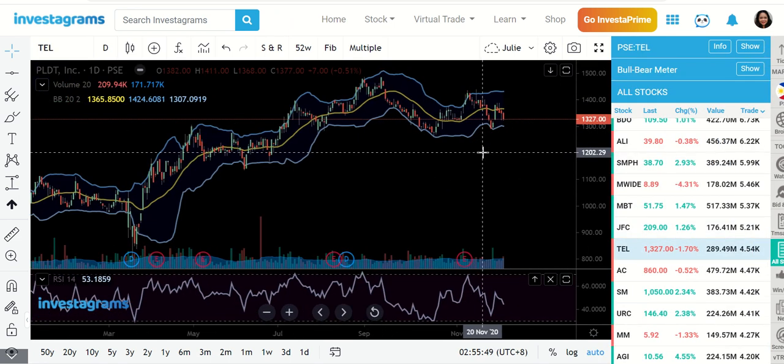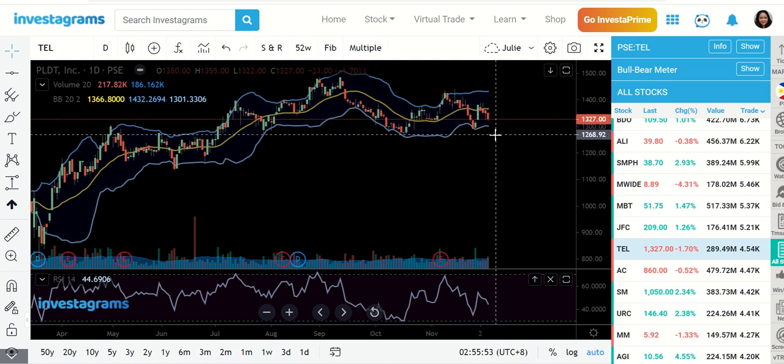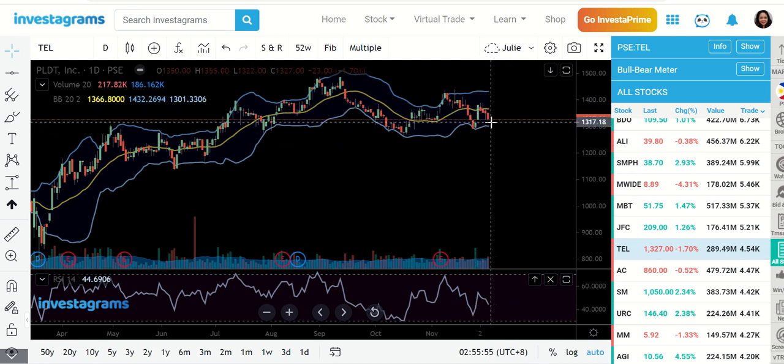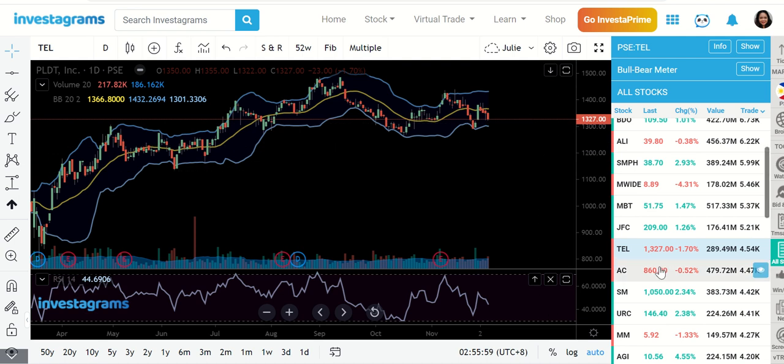Tel is still declining. We don't like that four days in a row we are already moving downwards lower than the MA20 line. I think the sentiment is in DITO — a lot of people are getting positions in DITO.